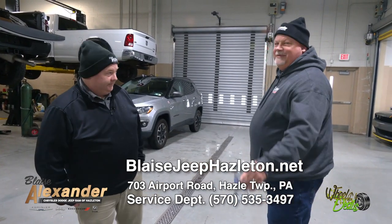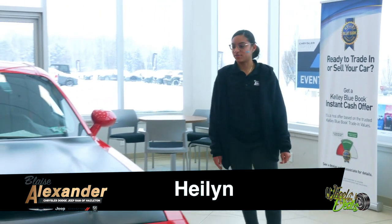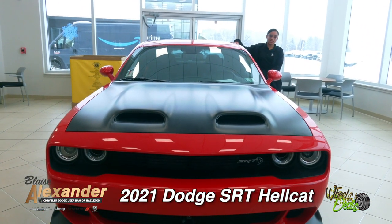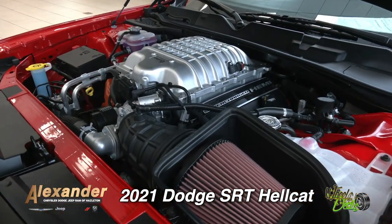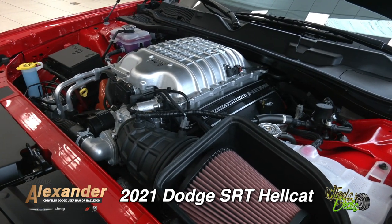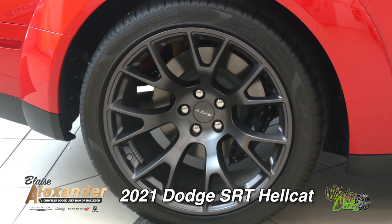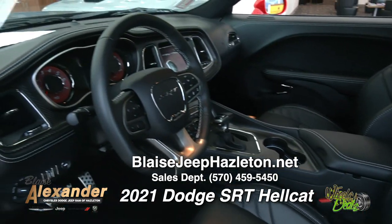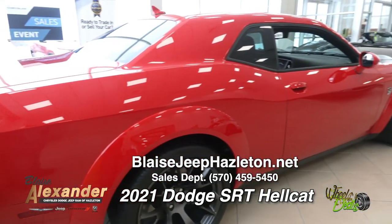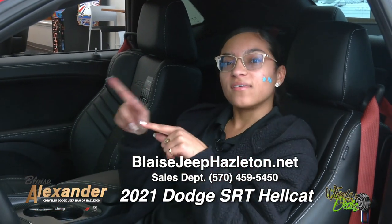Hi, my name is Halen from Blaze Alexander here in Greater Hazleton. Let me show you what we have. This is our 2021, 600-mile, one-owner SRT Hellcat. This baby right here has 717 horsepower — look at these carbon black aluminum wheels. We have SRT Hellcat leather seats with stitching, as well as on our steering wheel. Stop in at Blaze Alexander of Greater Hazleton — my name is Halen, and I'll be happy to get you flying on the streets.